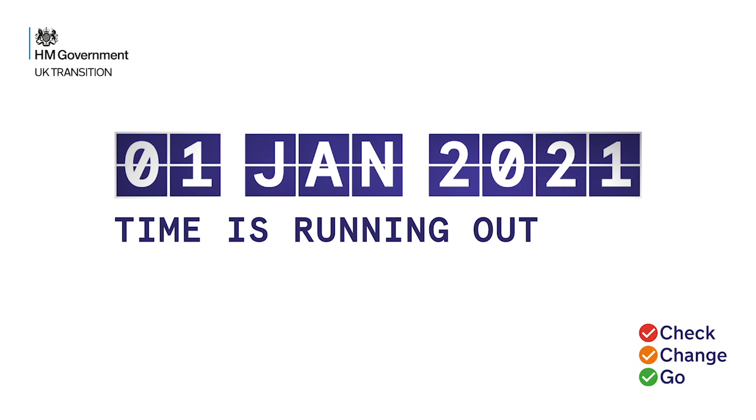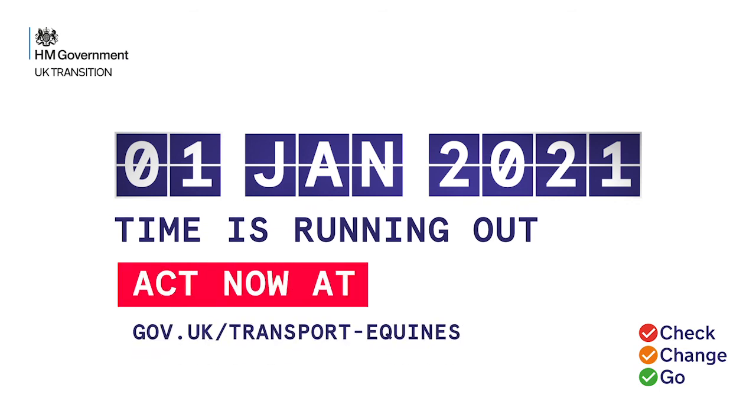Time is running out. Act now at gov.uk/transport-equines. Check, change, go.